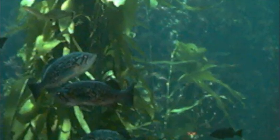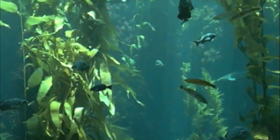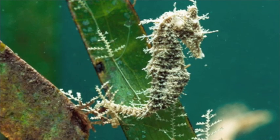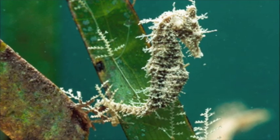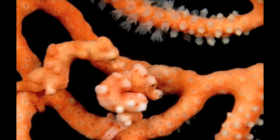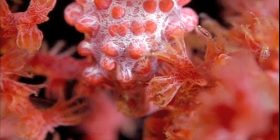Seahorses live underwater in sheltered areas like mangroves, seagrass beds, and coral reefs. This chart shows us where seahorses live and the colors they turn to stay camouflaged. The seahorses like these environments because they can easily hide from predators using camouflage.